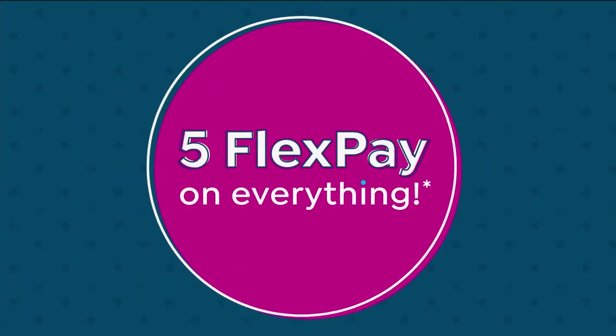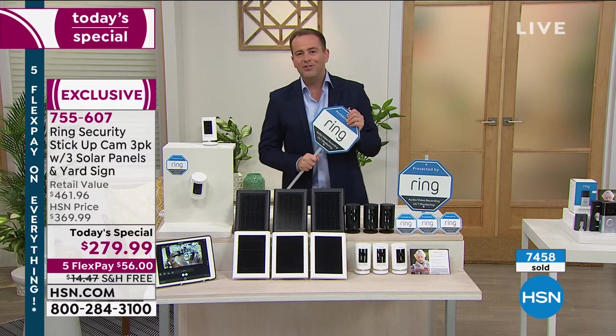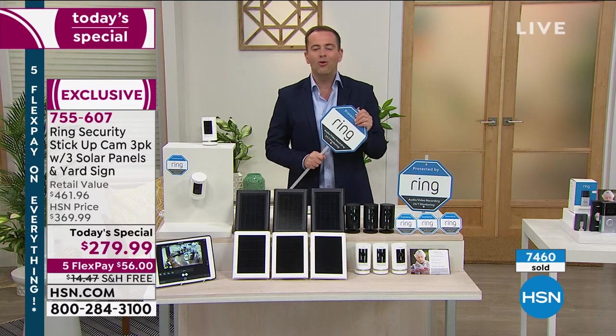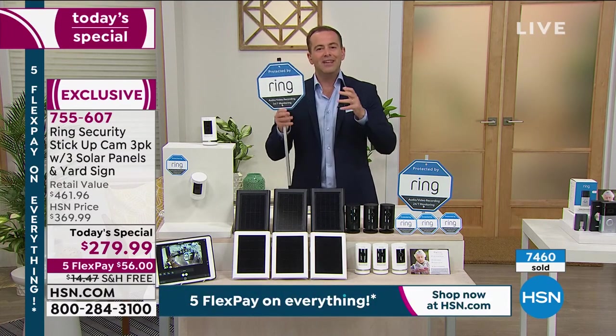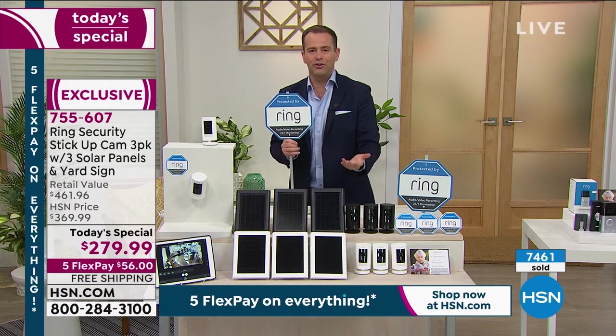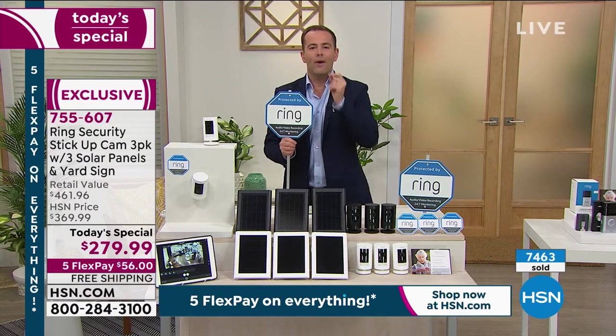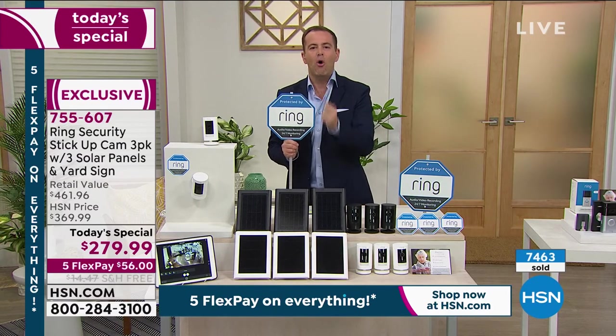The other benefits of HSN: we have five flex pay, which brings it down to $56. We've got free shipping and handling. It doesn't matter whether it's a new home, an older home, a single person, a young family, grandma and grandpa — this is a system that everybody can use, easy to use, enjoyable to use. And ultimately, in this crazy world that we live in, we feel safer and more empowered.